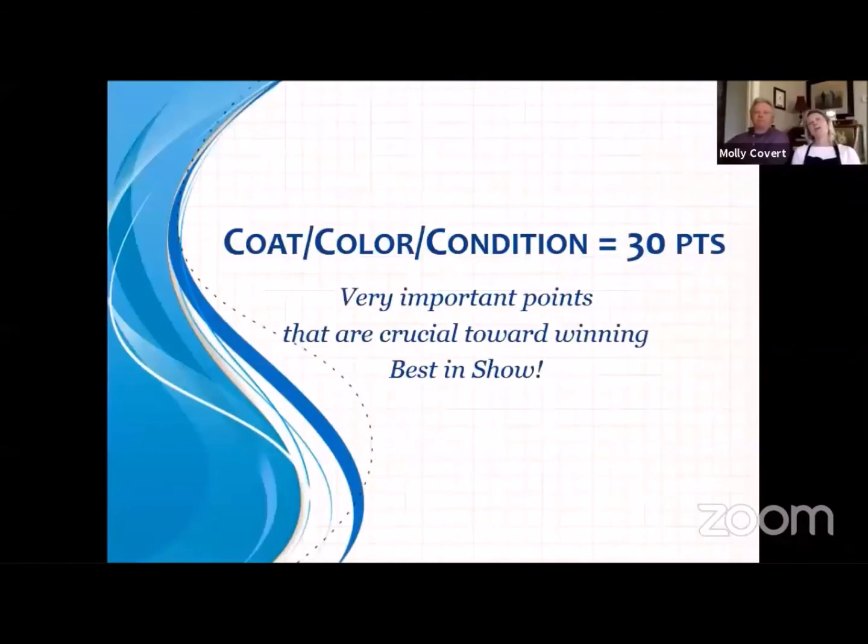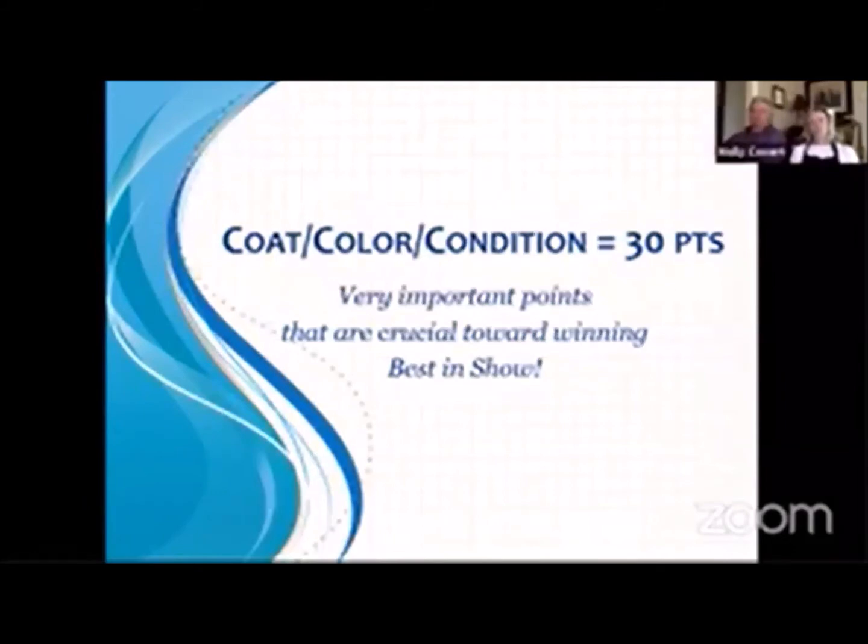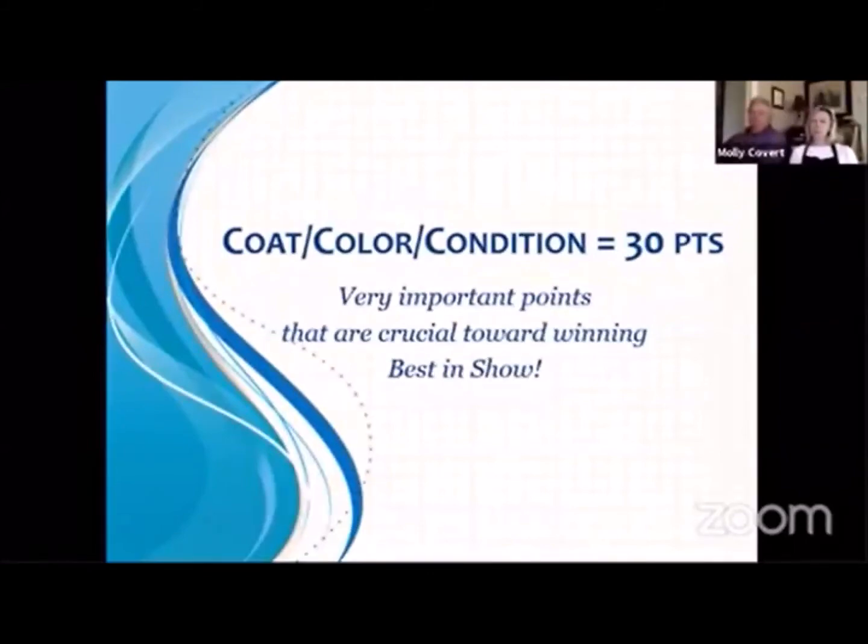This covers the last 30 points out of 100: coat, color, and condition. These three things are crucial towards winning Best in Show. If you are judging and you're struggling between first and second, that color, that condition, and that coat — the condition primarily — is what is going to be the icing on the cake and will often put the judge over the top to place an animal first over second. It's the bonus points. Petites should feel good — they should not be bony. They should be really smooth and really hard. That coat should be sleek and set tightly in the pelt. When you combine coat, color, and condition, that's a third of the rabbit.